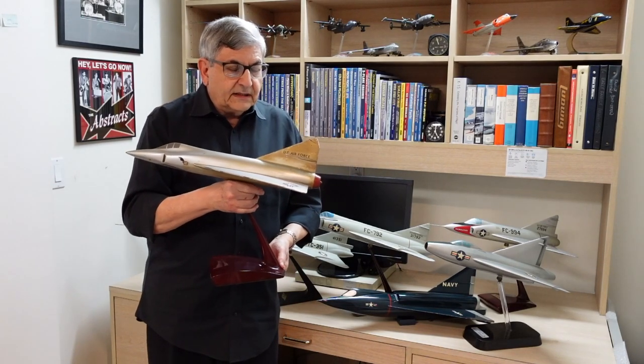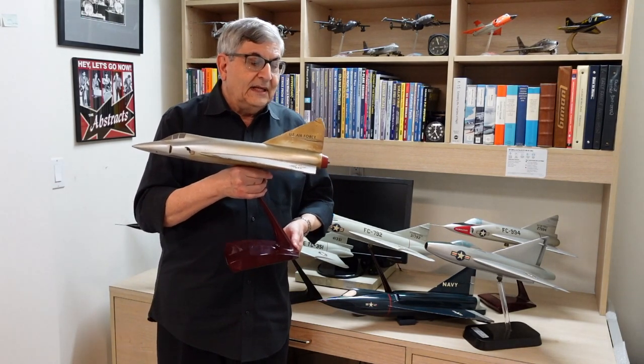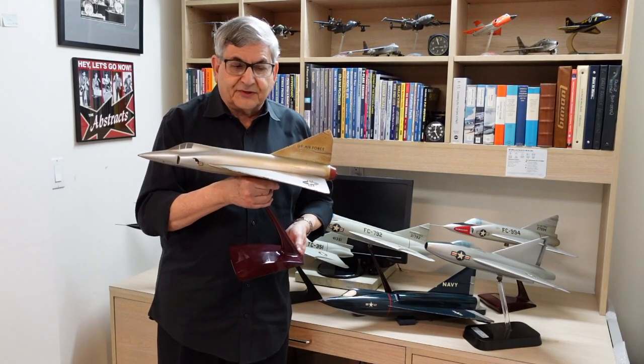In terms of collectibility, sometimes the prettiest models are not the most valuable. This is an amazing piece of Convair history and aviation history.